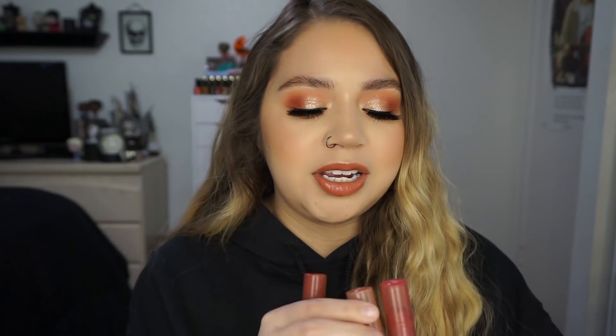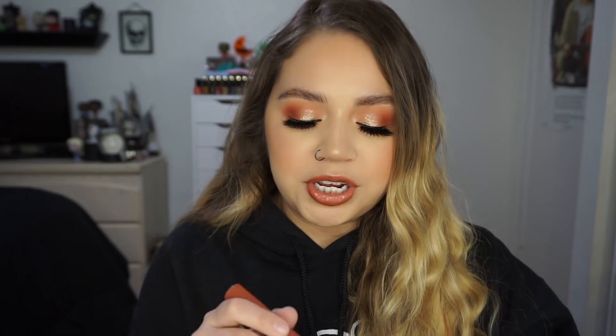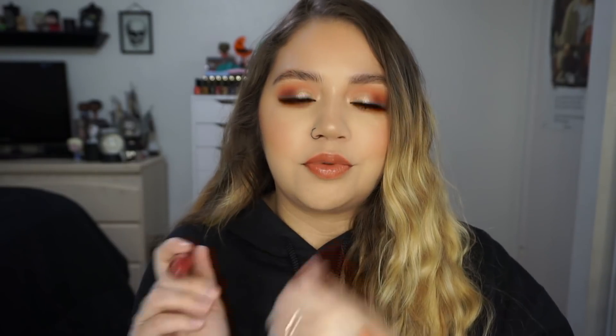My favorite shades are Cherry Pickin, Z Boys, Cutie Fruity, and Nude Beach. My top two are definitely Cherry Pickin and Nude Beach — the ones I reach for the most. Cherry Pickin is just the perfect shade I wear every single day. Nude Beach is similar but a little darker. Cutie Fruity is more of a rosy reddish berry tone — great when I'm wearing red tones on my eyes. Z Boys is a more peachy nude. These are my babies; I literally keep them in my purse at all times.